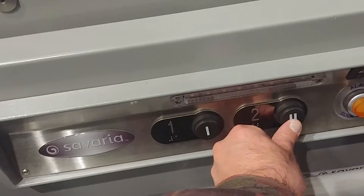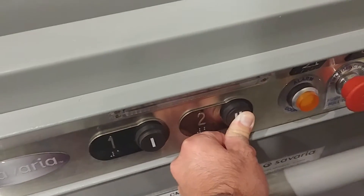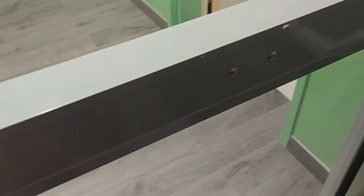So let's take a ride in this. This wheelchair lift is manually operated. So now I'm on the second floor.